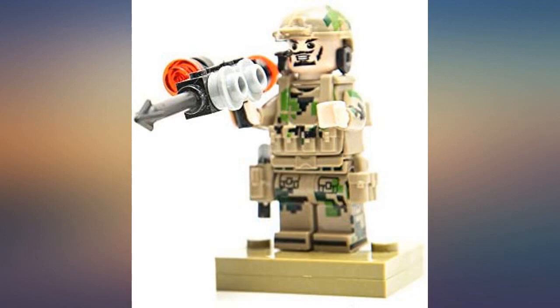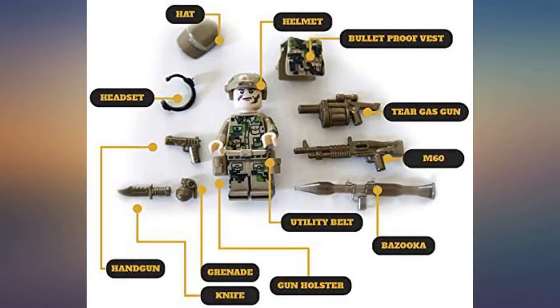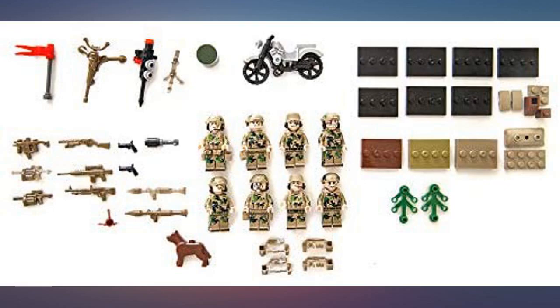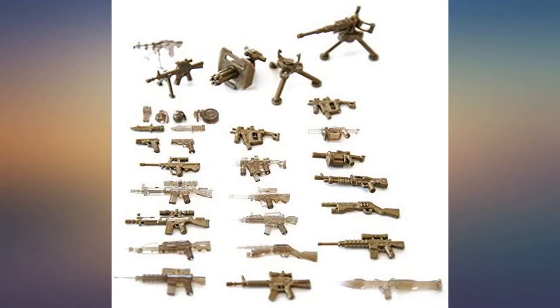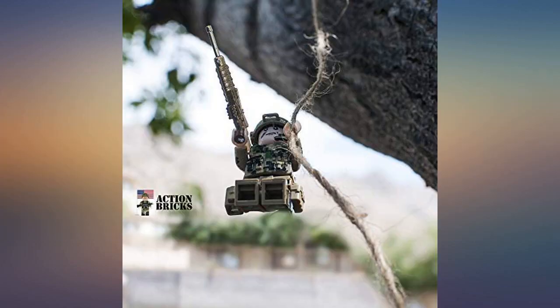I bought these army Lego-compatible minifigures for my 8-year-old son and he absolutely loves them. They come with all kinds of plastic weapons and accessories, giving each minifigure a specialty. My son loves adding these to his existing Lego sets and it really brings them to life. He plays with them for hours. Shipping was also fast — can't wait to buy my next product with this seller.